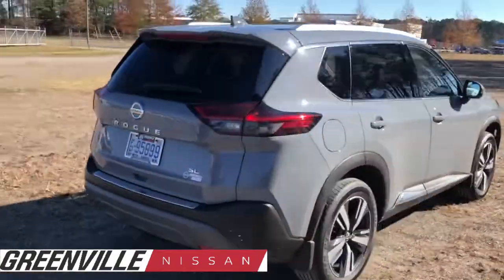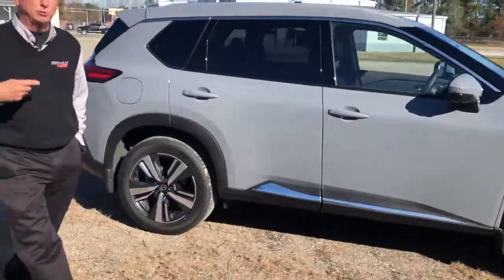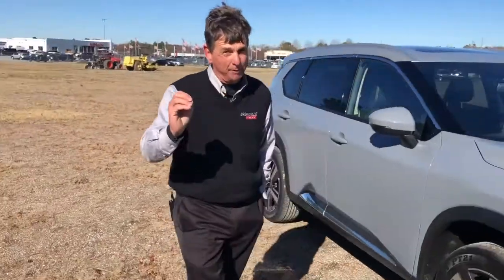181 foot-pounds of torque, 181 horsepower. We achieved this through the CVT, always working in the optimal power band. Very impressive. 29 miles per gallon combined, 33 miles per gallon on the highway.